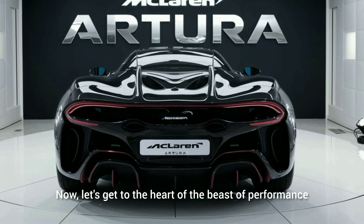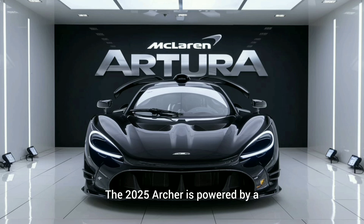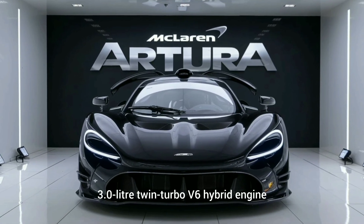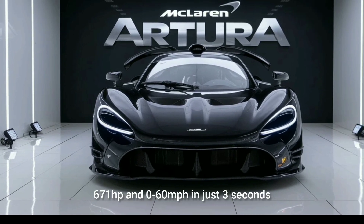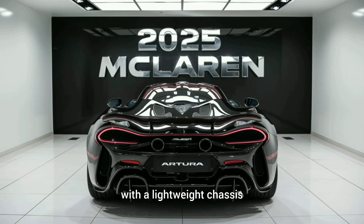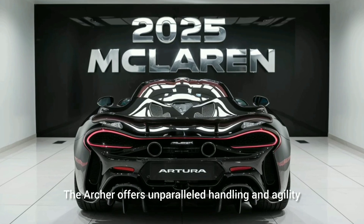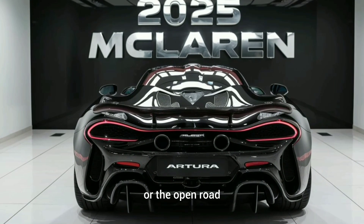Now let's get to the heart of the beast — performance. The 2025 Archera is powered by a 3.0-liter twin-turbo V6 hybrid engine, delivering an astonishing 671 horsepower and 0 to 60 miles per hour in just 3 seconds. This supercar redefines speed with a lightweight chassis and cutting-edge aerodynamics, offering unparalleled handling and agility whether you're on the track or the open road.